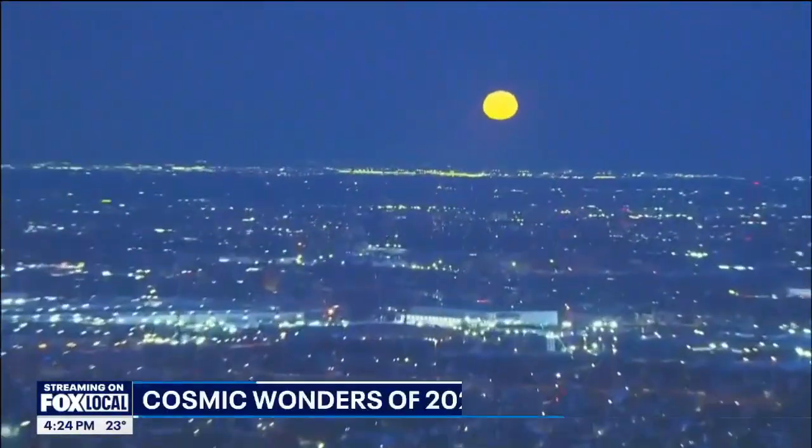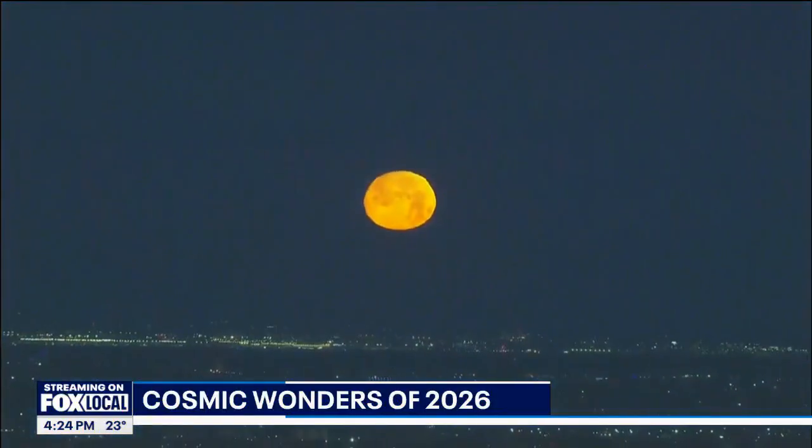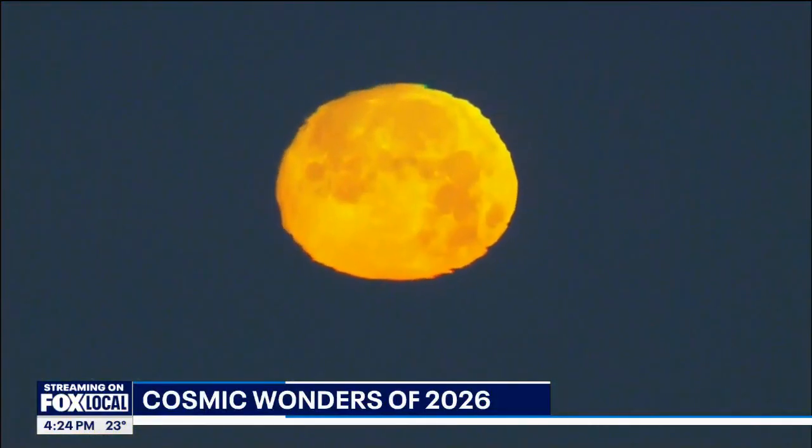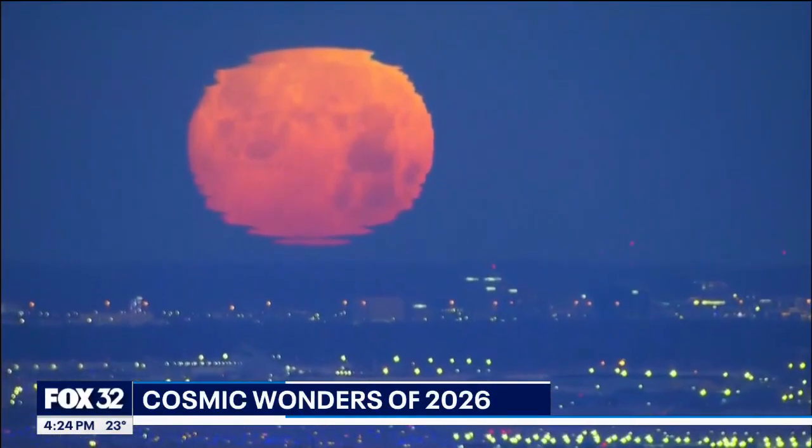Make sure you get outside and look up at the stars tonight — it'll be the first supermoon of 2026. We already got a good look at the moon this morning, which, as you can see, looks ginormous. Oh my goodness, it looks like it's about to crash into Earth.